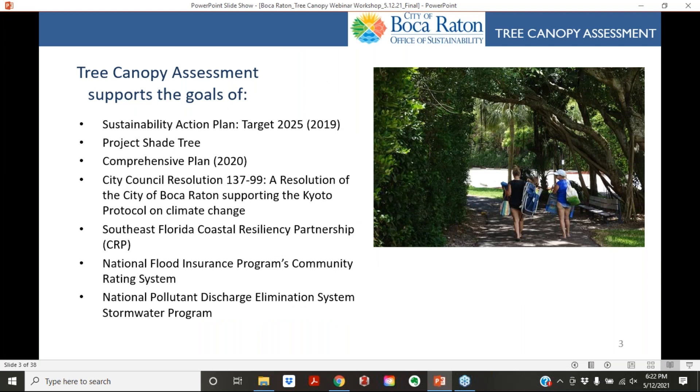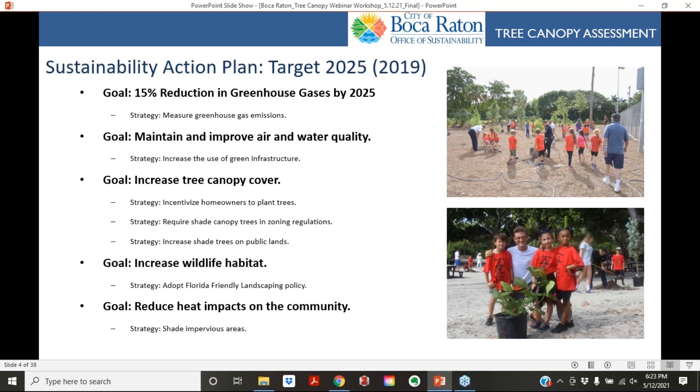This assessment supports many of the goals already existing in the city: the Sustainability Action Plan, the Shade Tree project, the Comprehensive Plan, the City Council resolution to support the Kyoto Protocol on climate change, the Southeast Florida Coastal Resiliency Partnership, and many others. Goals met include reducing greenhouse gases, maintaining and improving air and water quality, increasing tree canopy cover, and increasing wildlife habitat.